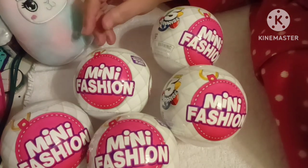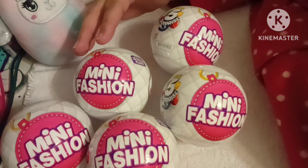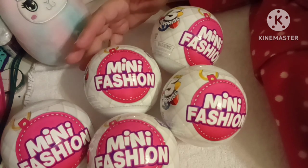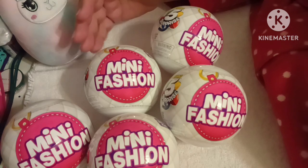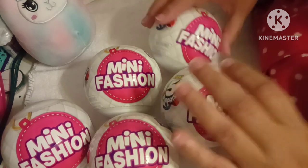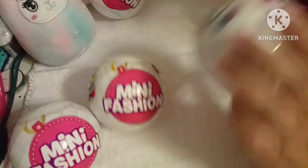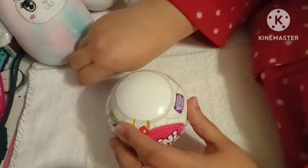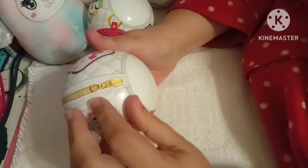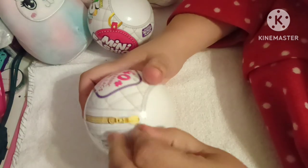Hi everybody, welcome back to my channel. I'm your host Anna and today we're going to be opening up some mini brands fashion. These are new to me and I've been waiting for them to go on sale. I found them on target.com for sale. I did buy five. They just came in the mail today so I'm super excited. Let's go ahead and see what these are about.